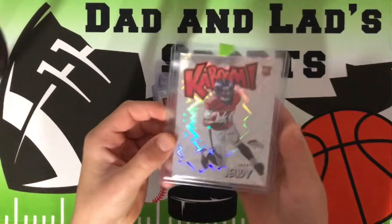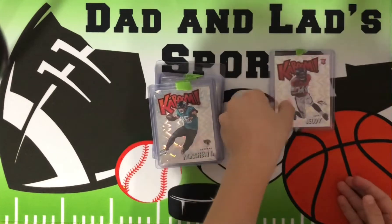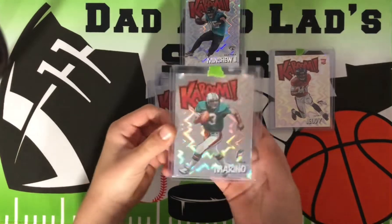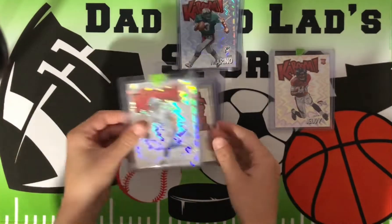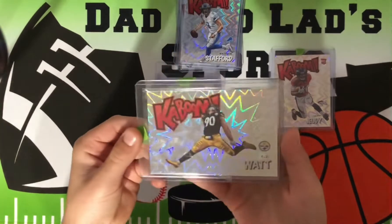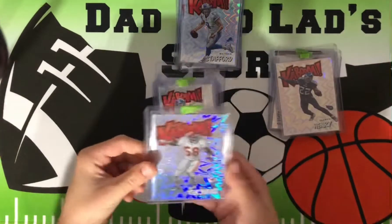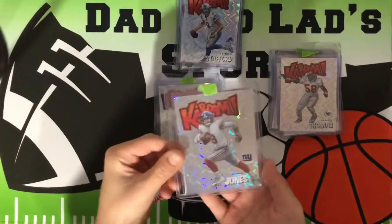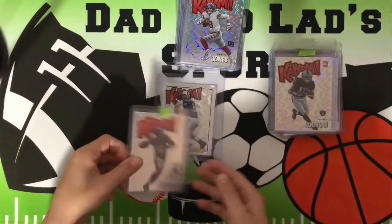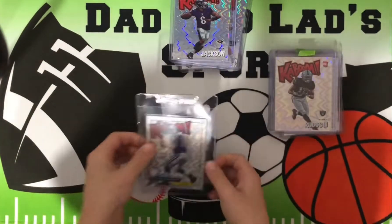We'll start off with a Jerry Jeudy Kaboom — not a bad one, not a bad rookie. Gardner Minshew, quarterback Kaboom. Dan Marino Kaboom. Matthew Stafford Kaboom. D.J. Watt Kaboom. Derrick Henry Kaboom. Derrick Thomas Kaboom. Daniel Jones Kaboom. Henry Ruggs Kaboom. Lamar Jackson Kaboom — that's not a bad one. And Peyton Manning Kaboom.